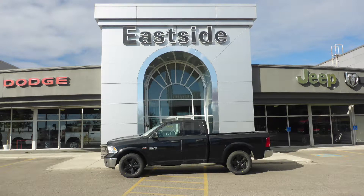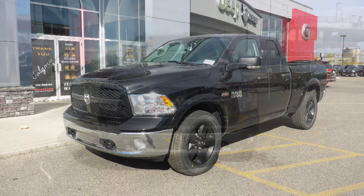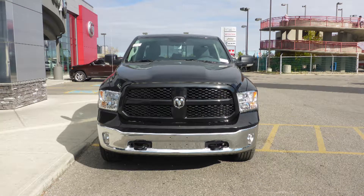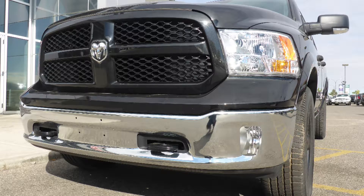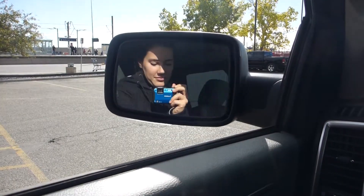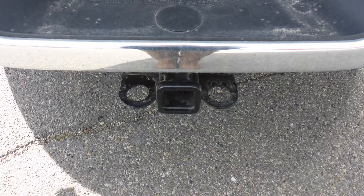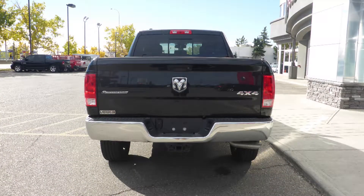Hi Victor, this 2017 Ram 1500 SLT quad cab comes equipped with a 5.7 liter engine and automatic transmission, quad halogen headlamps, fog lamps, power heated folding side mirrors, 20 inch black aluminum wheels, a trailer hitch receiver, and a black exterior.